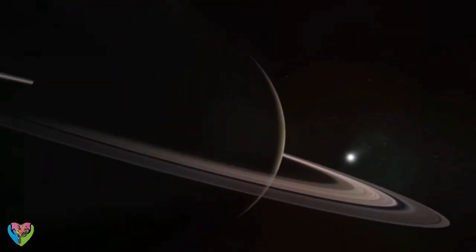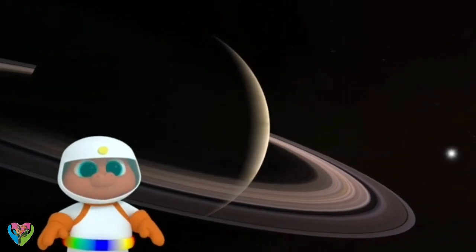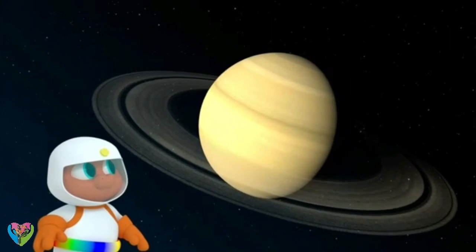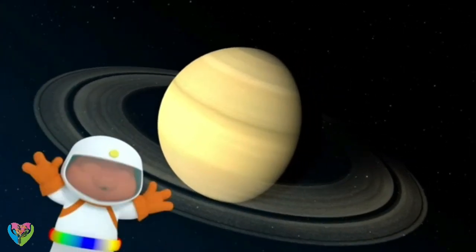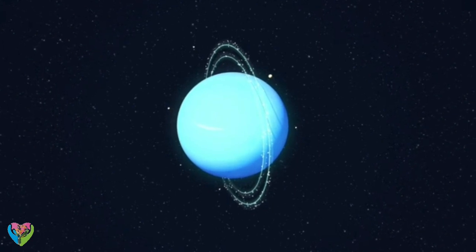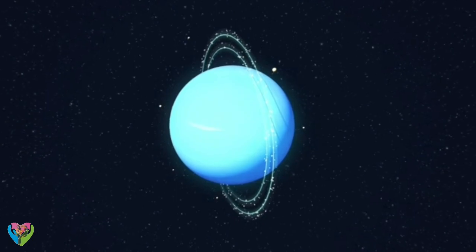Saturn has the largest group of rings. What are the rings made of? Mostly dust and rock. Like Saturn, Jupiter is made of gas, and Jupiter's got rings too! Uranus has 13 rings that run vertically from top to bottom, rather than across from side to side like the other planets.